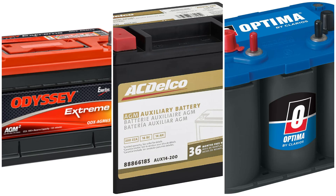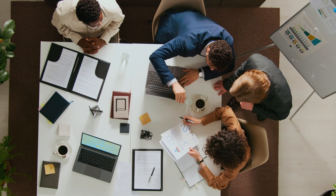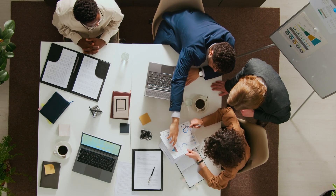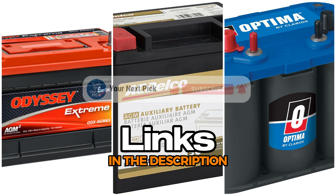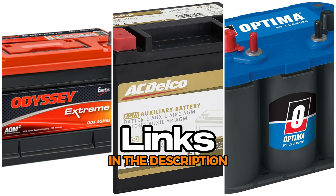In this video, we're checking out the best AGM batteries out there. We've picked them based on a few different categories, just to make it easier to match what you're looking for. If you want to check out any of the products, all the links are down in the description. And if this video helps you out, go ahead and hit the like button, subscribe, and tap that little bell so you don't miss the next one. Got questions? Drop it in the comments. Let's get into the reviews.